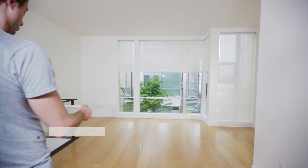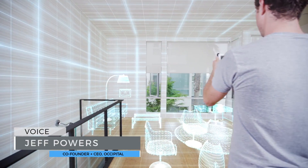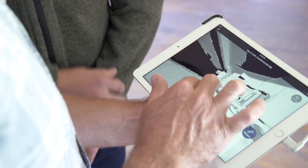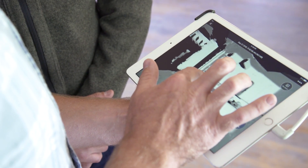Three years ago, we began shipping Structure Sensor, which for the first time brought depth sensing to mobile devices. Structure Sensor is now selling faster than ever, with almost 60 apps created by the developer community.